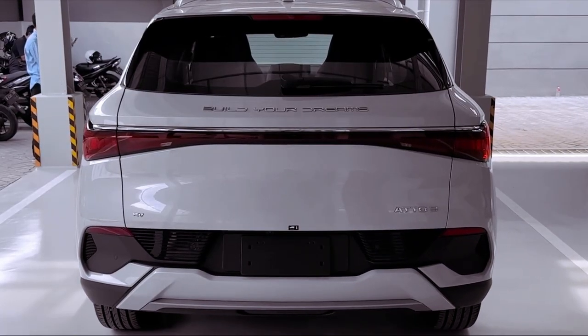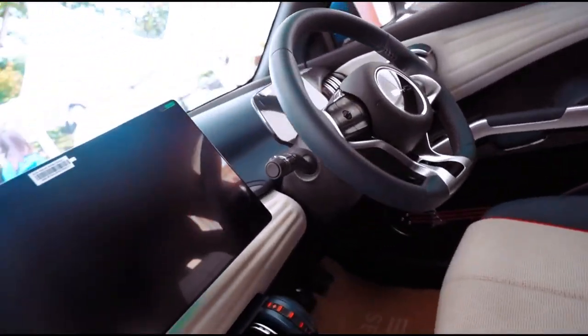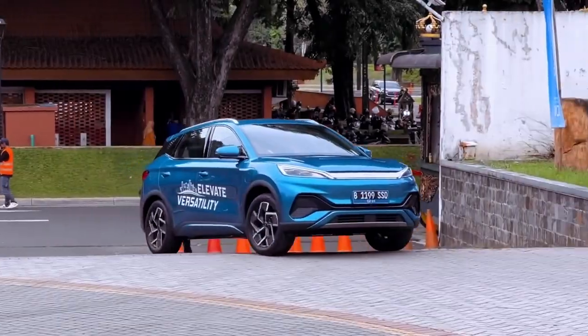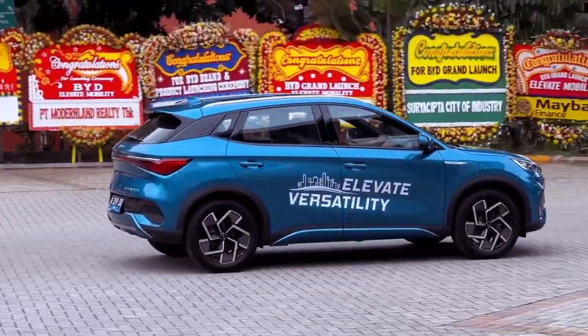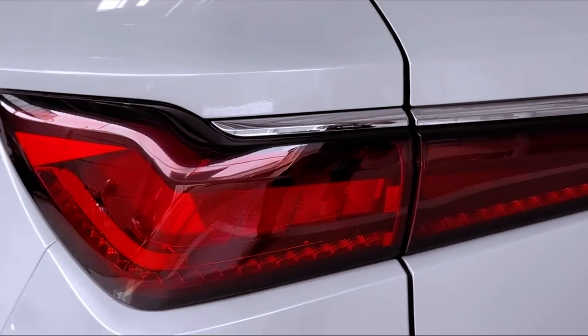Noteworthy is the exclusive offer for the first 500 owners, entitling them to 1,000 miles of complimentary charging at Shell Recharge stations, making it an enticing option for company car drivers and city dwellers alike.